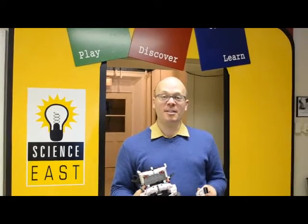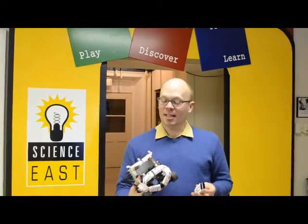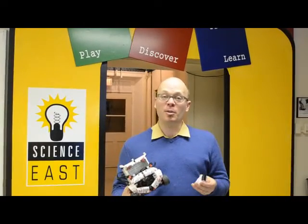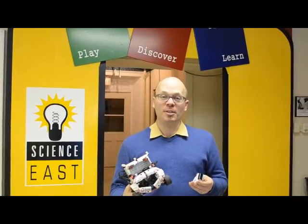Hi everybody, my name is Kayo. I'm one of the educators here at Science East and I'm super excited to let you guys all know that the Robo Families program is starting back up again.